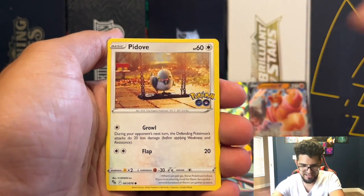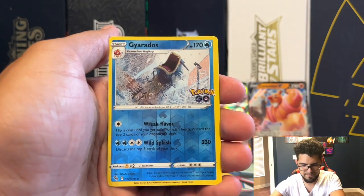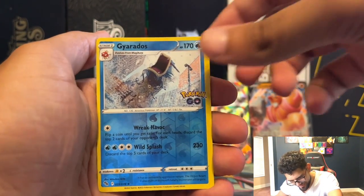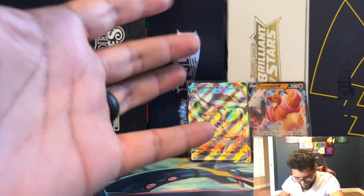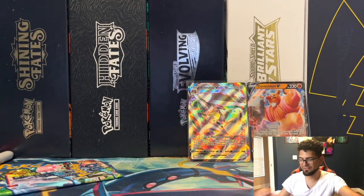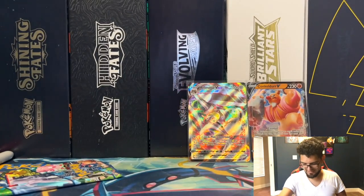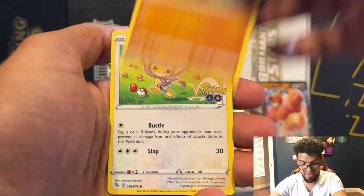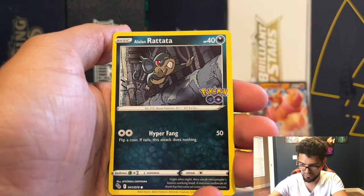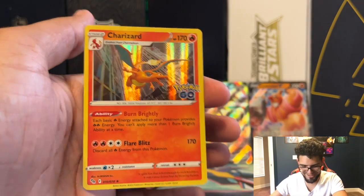Thunder Energy, Lure Module, Charmeleon — good art on that one. Pupitar, Magikarp — the boy, yes yes! Magikarp, Pidove, Onix, Eevee, Charmander. Gyarados, Gyarados reverse — very nice! And a Tyranitar! Let's go — these are regular holos, just rares, but the art just looks great, I'm very happy about it.